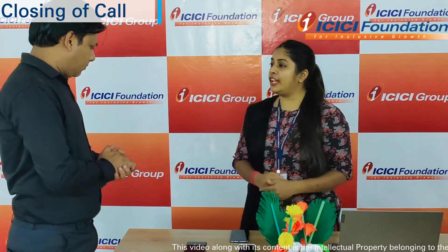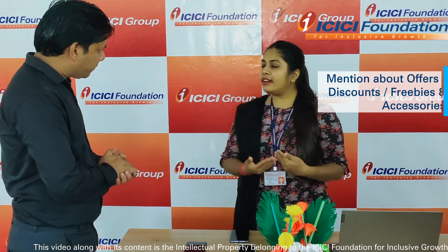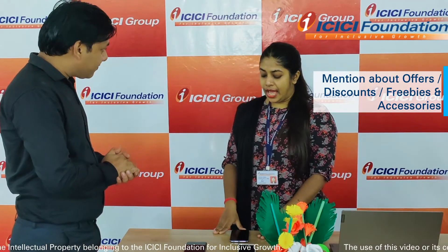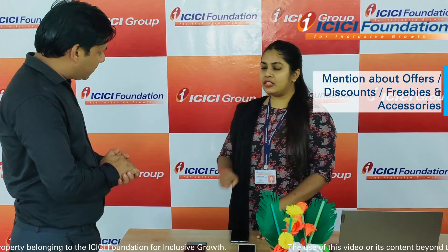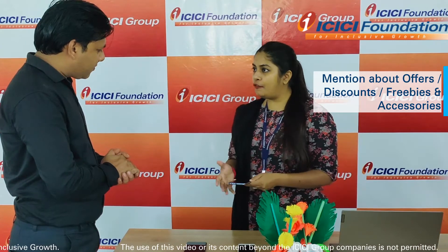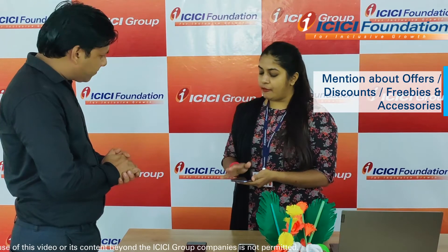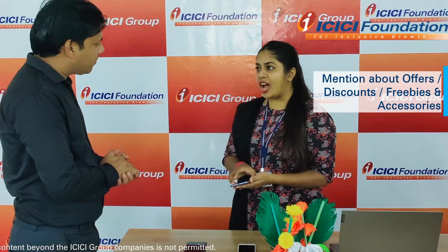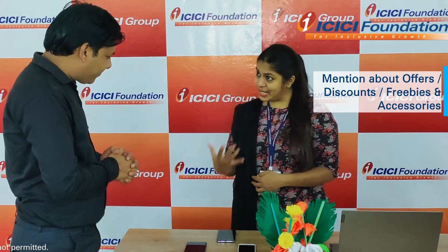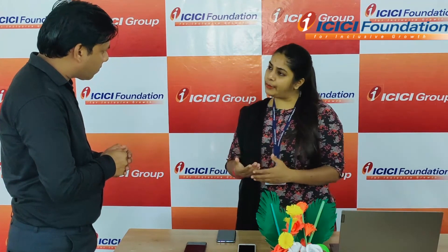Definitely sir. The price of this particular phone is ₹13,300. Since we are running a festive offer, you will be getting an extra 10% discount. Apart from this, the company is providing wonderful accessories with the product — you will be getting a soft back cover and a gorilla glass from the company side itself, and a charger and USB cable will also be available. Really, I am impressed with the offers. Yes sir, it is going to be wonderful. Are you going to make payment by debit card or credit card?